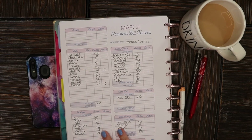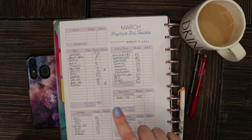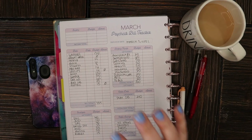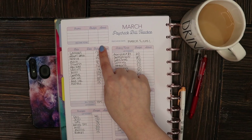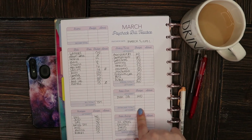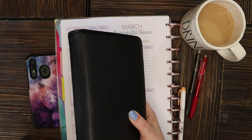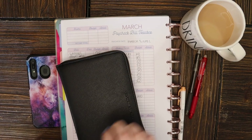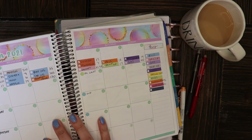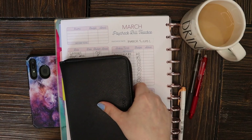I wrote out this budget in a video last week where I went through and talked about how much money we were putting towards each of our categories, so if you missed that video you're going to want to click the card above. For today's video we're going to be looking at my budgeted amounts and comparing them to what I actually spent. We'll fill in these actual columns and figure out whether I was over or under budget, and we'll also be taking a look at my transaction log here in my monthly planner from Erin Condren.